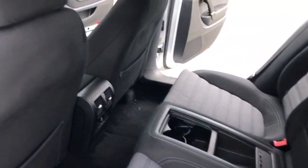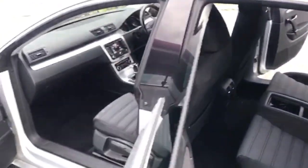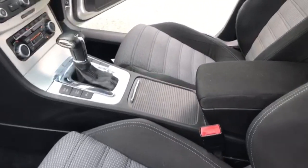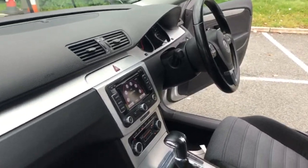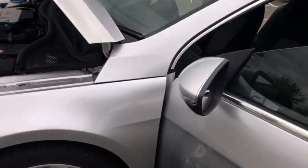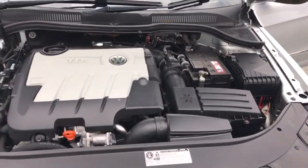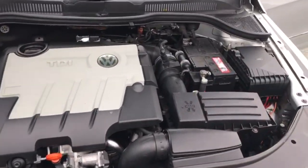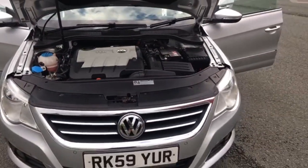The other side of the rear seats. Automatic DSG box in this one. Coming out to the engine bay — scan over that for you. Nice clean engine bay on this one. We've had it running since we started this. You can hear a nice sounding engine. So that's a 59 plate Volkswagen Passat CC.